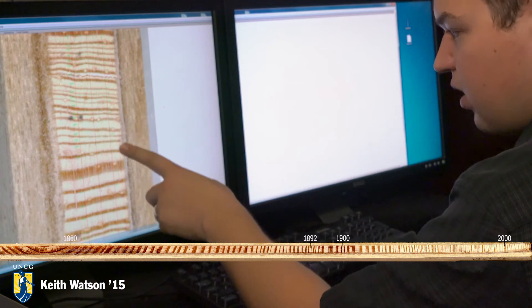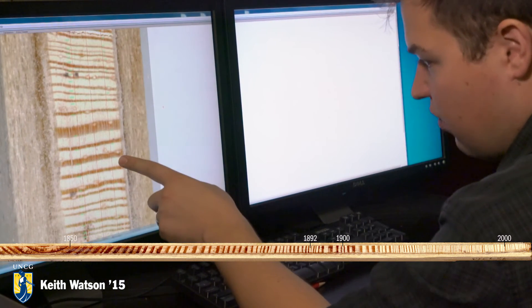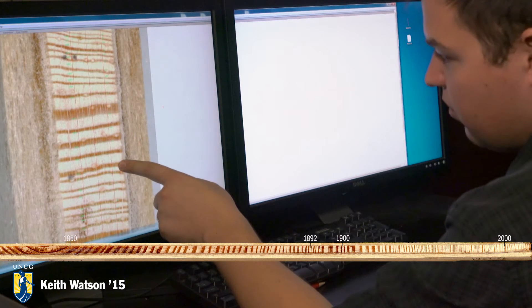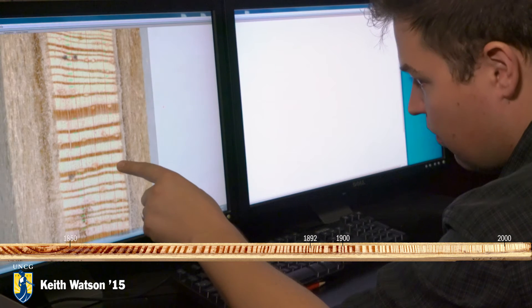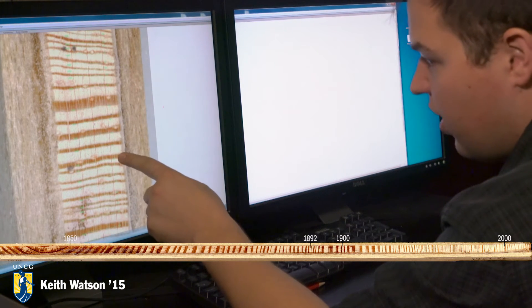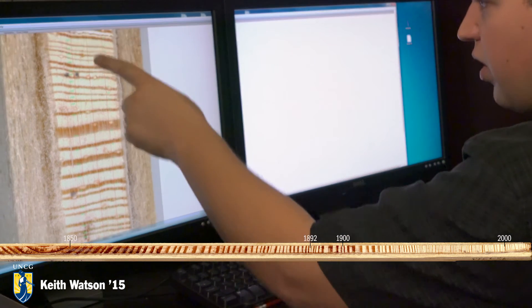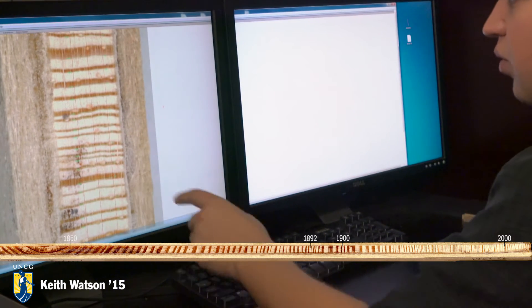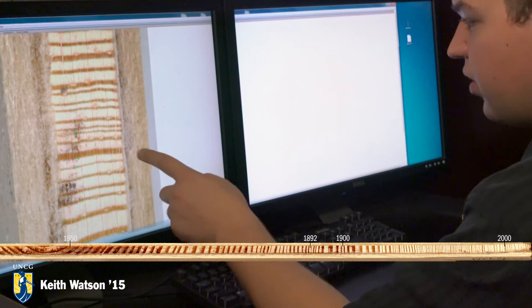You can kind of see it goes right back to normal in the 50s. And then right here, when you get to 1960, this is when the dorm was first being built. It was going pretty well after the suppression — it bounced right back. And then the rings are pretty narrow for those years when it was undergoing construction.